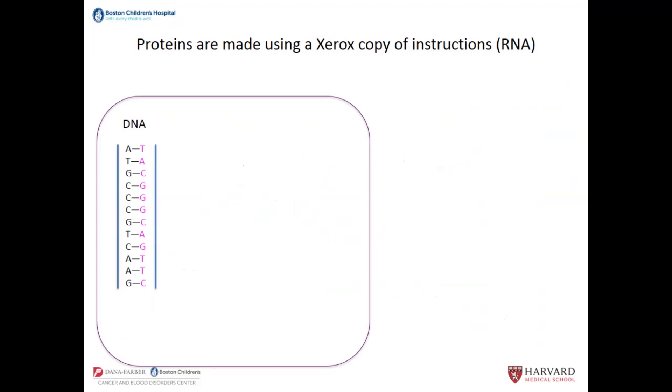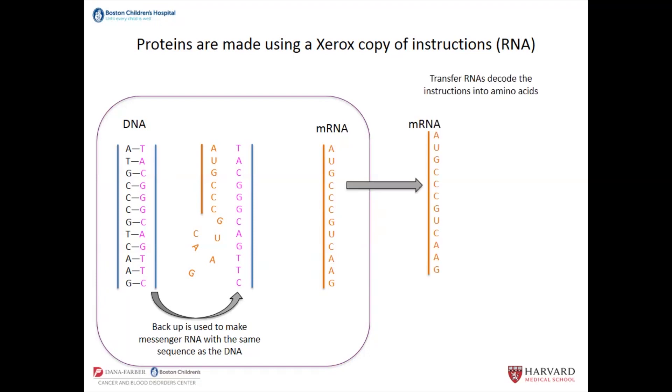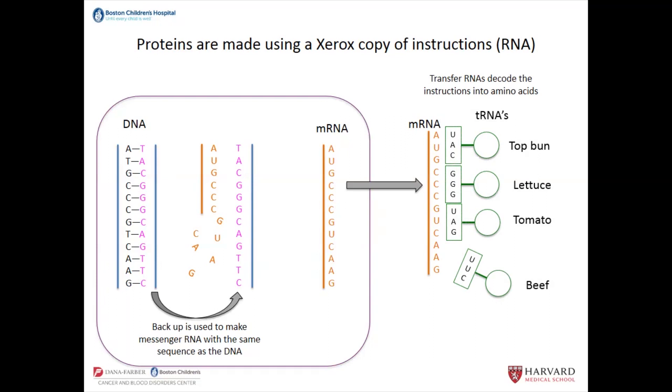The way that DNA gives instructions to the cell to make proteins is like making a Xerox copy. The huge Mark Bittman book is too big to leave your kitchen, so when you need to cook at the stove, you make a Xerox copy of the recipe and bring that page with you. The cell takes the backup of the DNA and uses it to make a molecule called messenger RNA. That messenger RNA has basically the same sequence as the DNA, then it leaves the nucleus and transfer RNAs hooked to amino acids come in — AUG means come with the top bun, CCC means come in with the lettuce — and you string together all the things to make your hamburger.